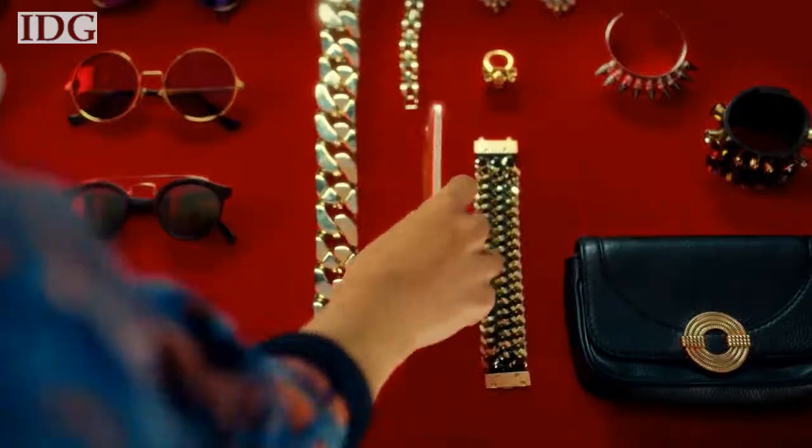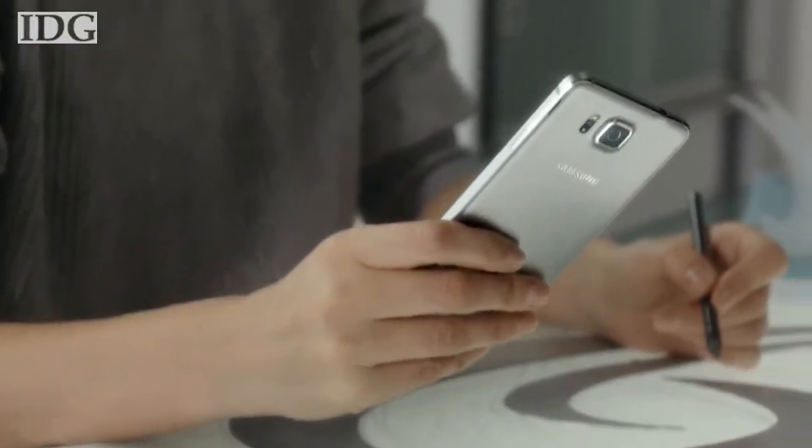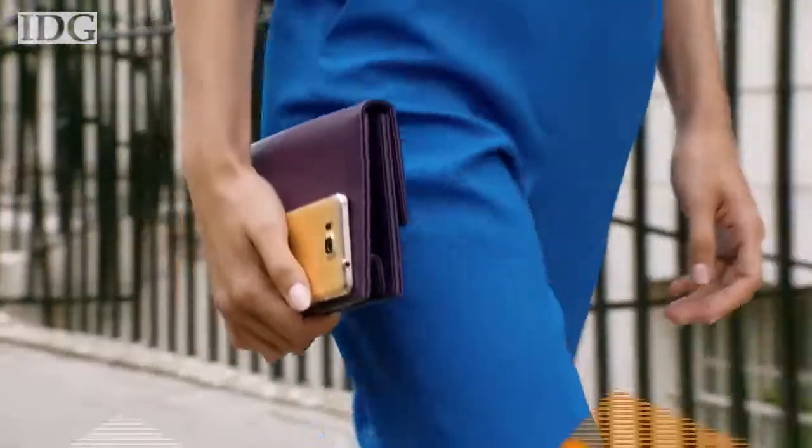Samsung launched its new Galaxy Alpha with a metal frame in a bid to boost sales, after the plastic design of its smartphones has been blamed for the company's recent struggles. The phone runs Android 4.4 and is powered by an Exynos processor with four ARM cores. It has a 4.7-inch screen, 12-megapixel camera, and 2 gigs of RAM.